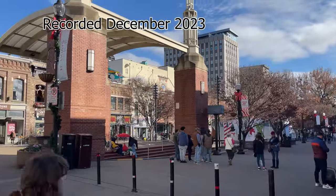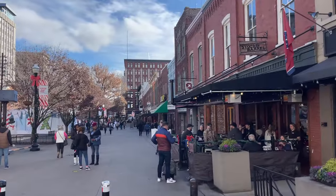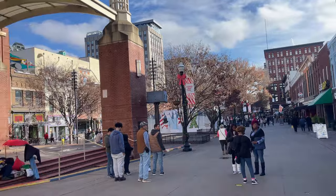All right, let's check this place out. In 1854, William Swan and Joseph Mabry donated this land to the city of Knoxville for use as a public market. By 1870, two rows of buildings framed the space.